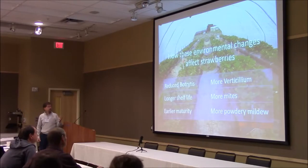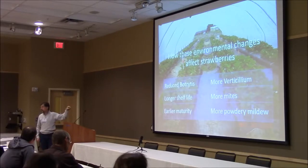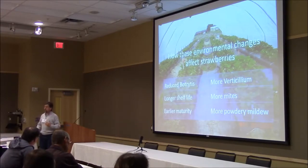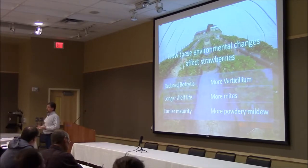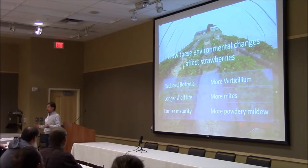Some of these I've already talked about: there's reduced botrytis. The biggest thing, really, is a longer shelf life. There's less botrytis and less of the other fungal diseases. What that means is that when you harvest product, it stays looking good on the shelf a lot longer than open-field material usually does.